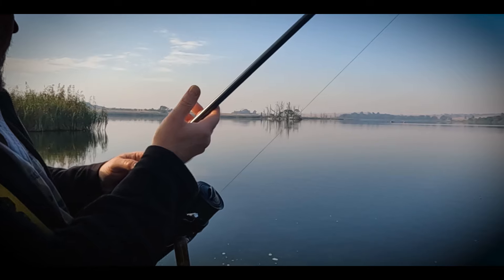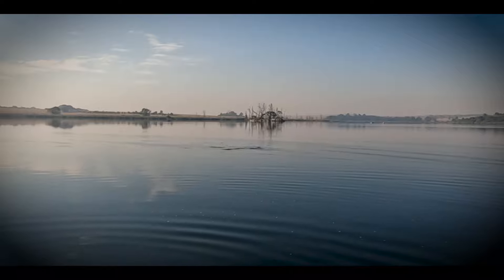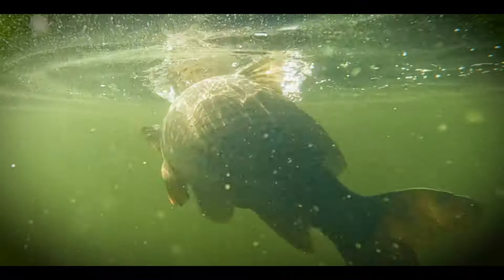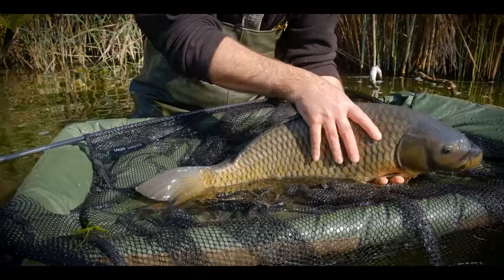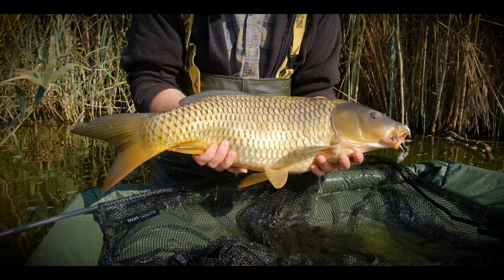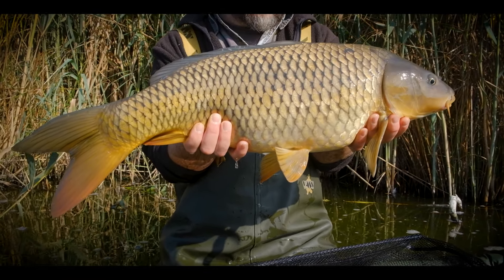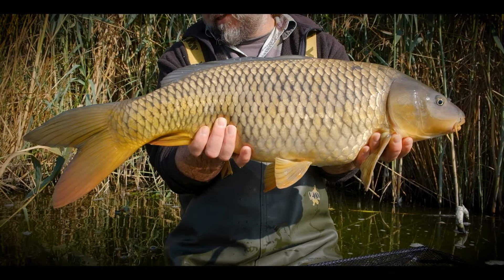Beautiful common carp — interesting colors on it, fins over here with some orange bits. What a stunning fish! Not the biggest fish in the dam, but oh, they're all welcome. Beautiful colors in the tail.